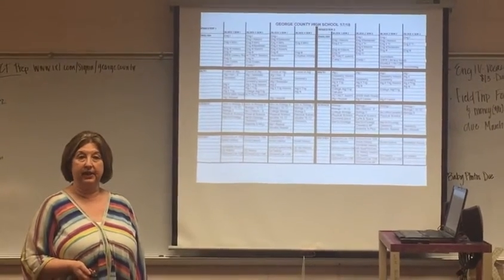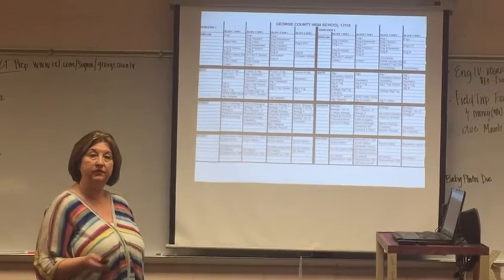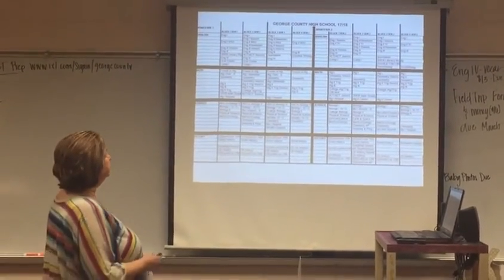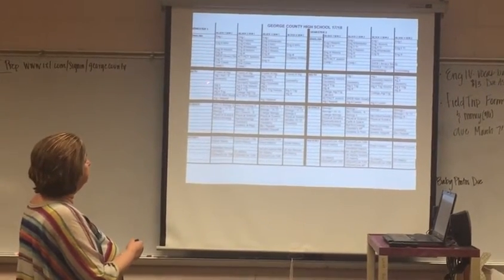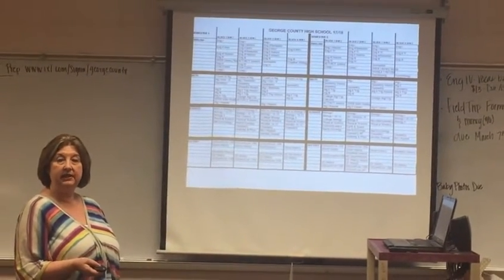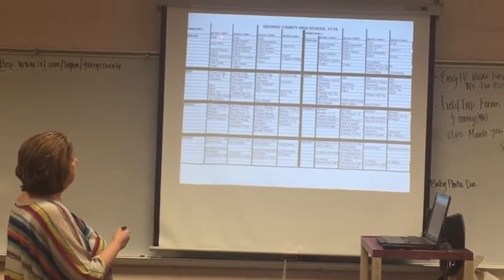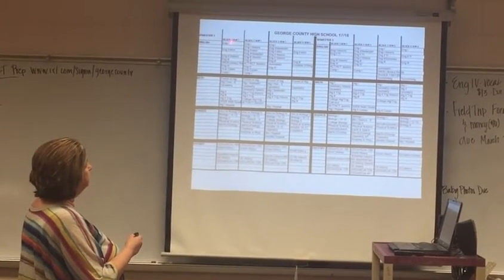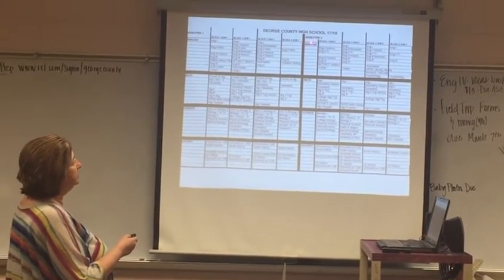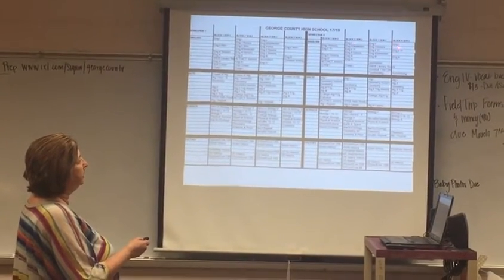Next, we have the Master Schedule. The Master Schedule is designed for students to pick their specific courses the way they want to take them in the new year. It is divided up into the content areas — English, math, science, history — as well as electives, CTE classes, foreign languages, fine arts, and so forth. It is split up into first semester, which is Block 1, Block 2, Block 3, and Block 4, and then second semester is designated the same way.